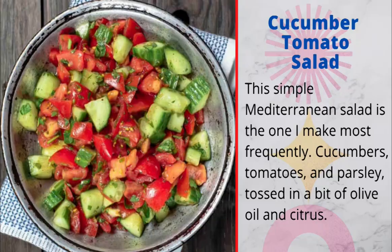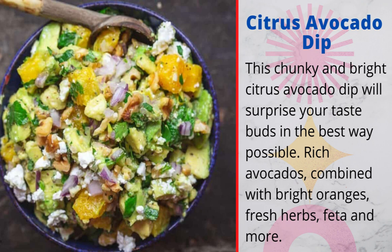Mediterranean diet salads and spreads. 1. Cucumber and tomato salad: this simple Mediterranean salad is the one I make most frequently — cucumbers, tomatoes, and parsley tossed in a bit of olive oil and citrus. 2. Citrus avocado dip: this chunky and bright citrus avocado dip will surprise your taste buds in the best way possible — rich avocados combined with bright oranges, fresh herbs, feta, and more.